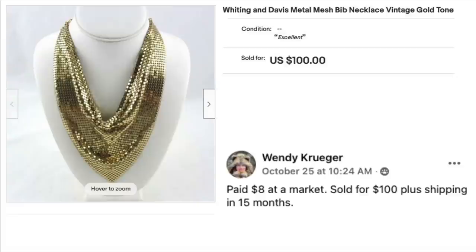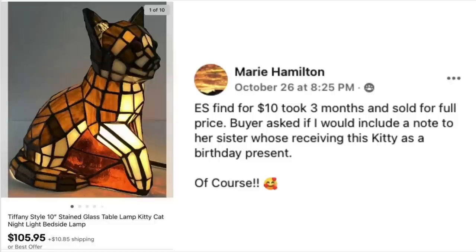Wendy Kruger has a Whiting and Davis metal mesh bib necklace. Paid $8 at a market, sold for $100 plus shipping in 15 months. Whiting and Davis is known for vintage evening bags — beaded small evening bags — so it's interesting they also made jewelry like this bib necklace.